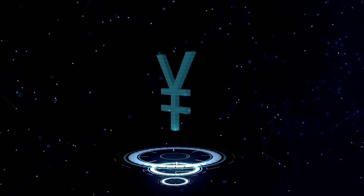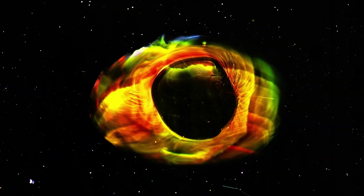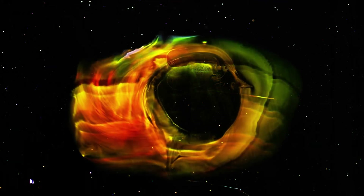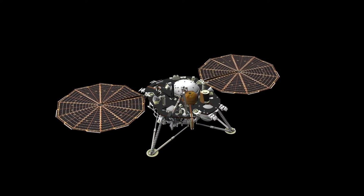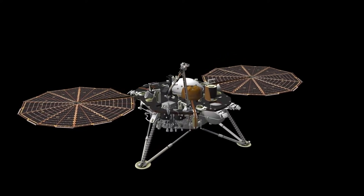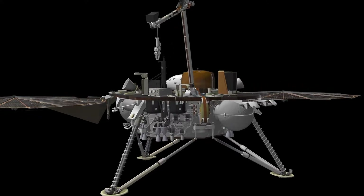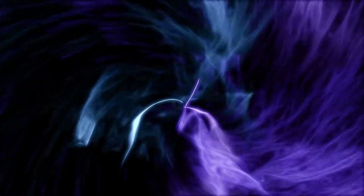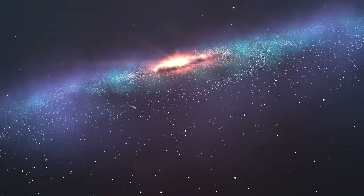Voyager 2 reached Saturn in August 1981, expanding on the data gathered by Voyager 1 and making groundbreaking revelations about Saturn's intricate system of rings, moons, and magnetic environment. It revealed the intricate structure of Saturn's rings, discovering gaps, spokes, and braided patterns, suggesting dynamic processes such as gravitational interactions with moons. The spacecraft's images of distant planets, moons, and even Earth itself underscored the vastness of space and the relative insignificance of our planet — challenging us to think beyond national or cultural boundaries and emphasizing the shared destiny of humanity as inhabitants of a small, fragile world.